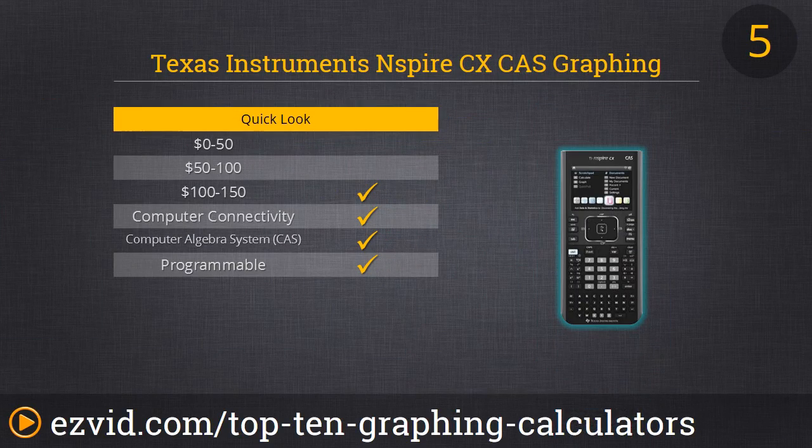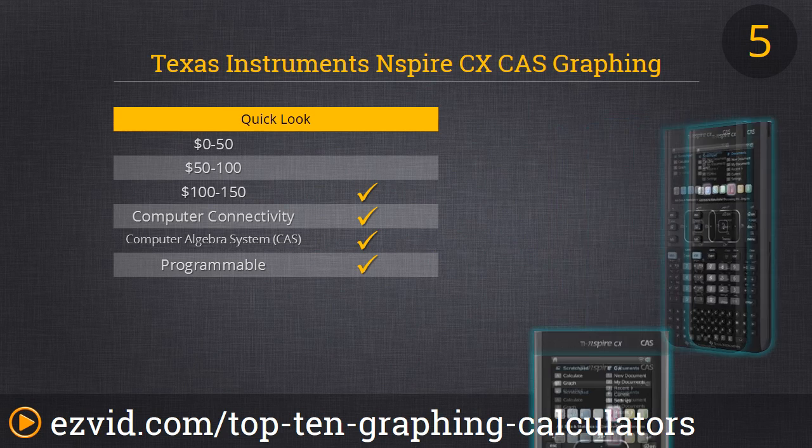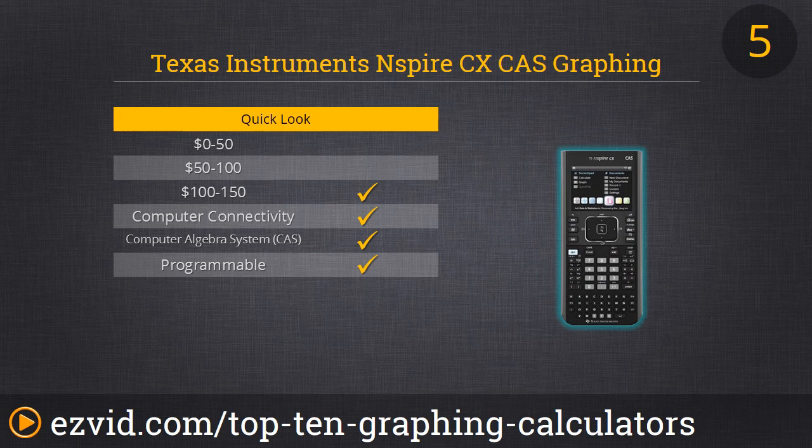Number 5 is the TI Inspire CAS. This one does have a Computer Algebra System, which means it can handle more complex math and science concepts than the number 6 model. What we like is that it's super thin and lightweight, and it has rechargeable batteries that can last up to 2 weeks. What you're going to like is that it can manually and automatically graph 3D functions. We rank this one higher because it's great for algebraic and calculus calculations, making it way more versatile, and it works faster whether with simple or intricate functions.